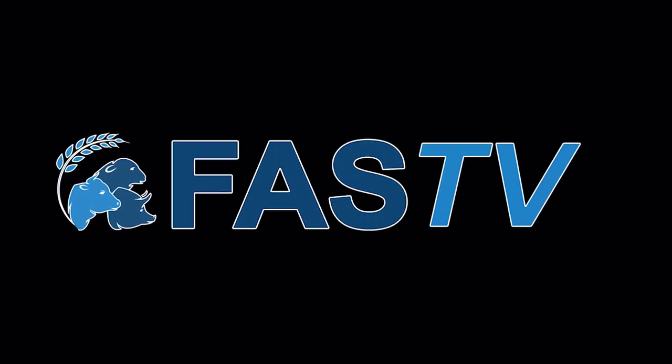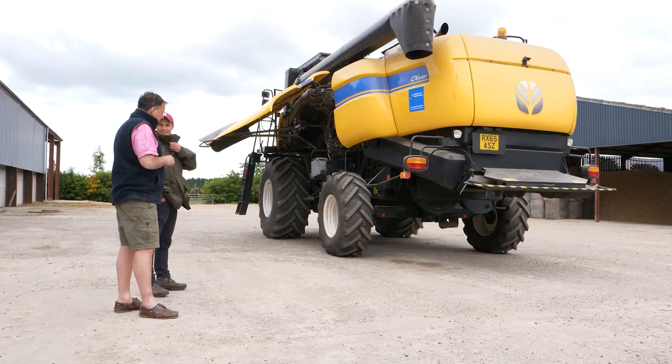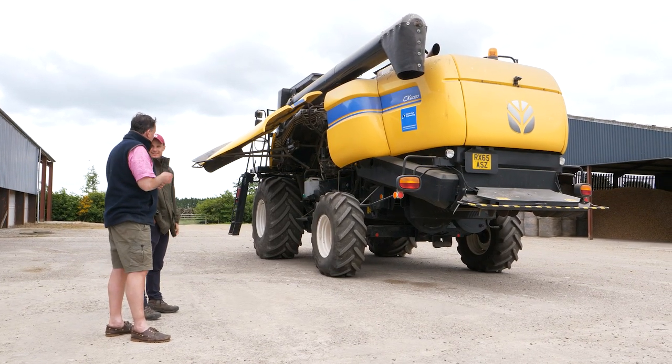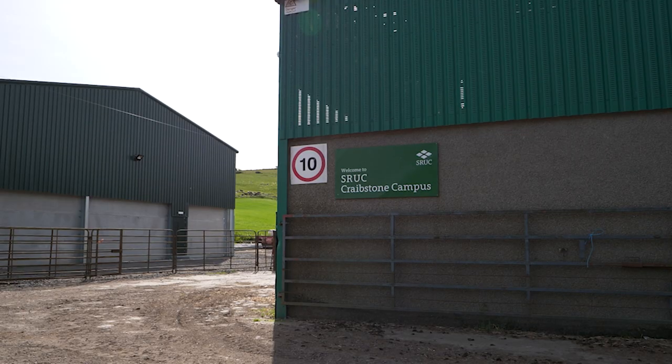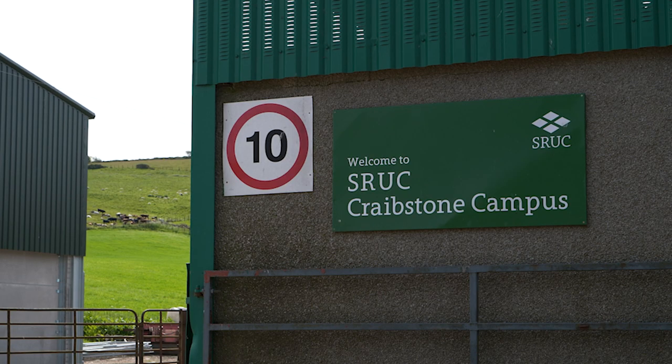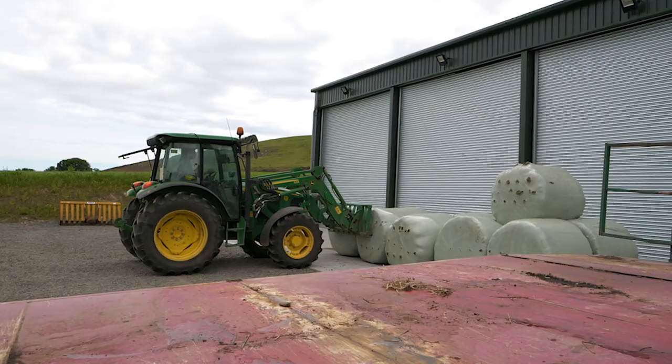Today on Fuzz TV: we're up in Aberdeen to meet the farmer who's saving 23% on his fuel bills with hydrogen vehicles. And we visit the SRUC Craveston campus to learn about the practical agricultural courses available to students.